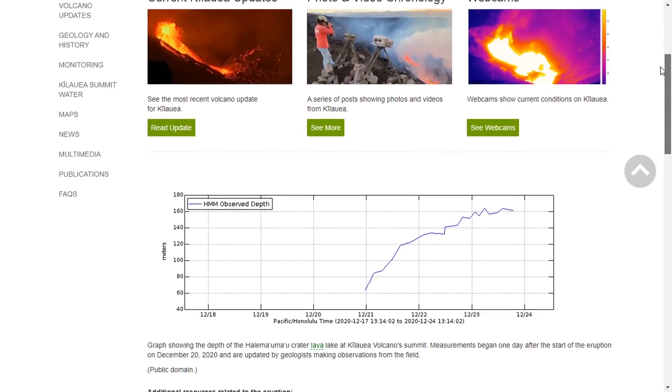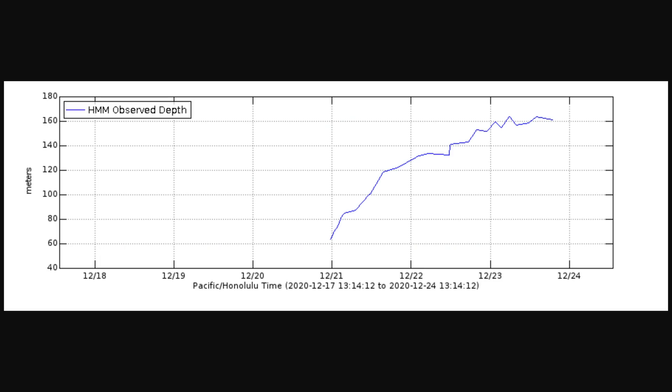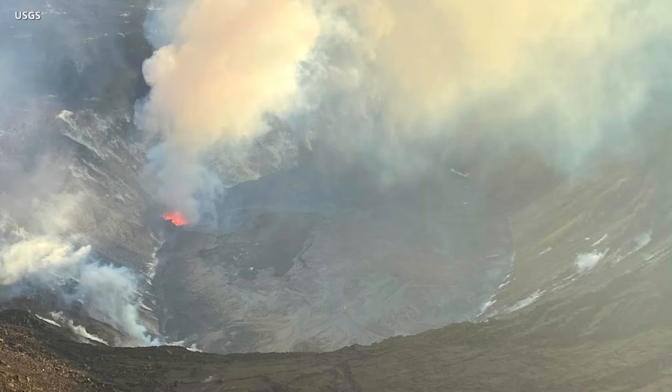Scientists are also plotting the rise of the lava lake using a new graph, which is posted to the HVO website. They noted today that a thick plume has made lava lake height measurements difficult.